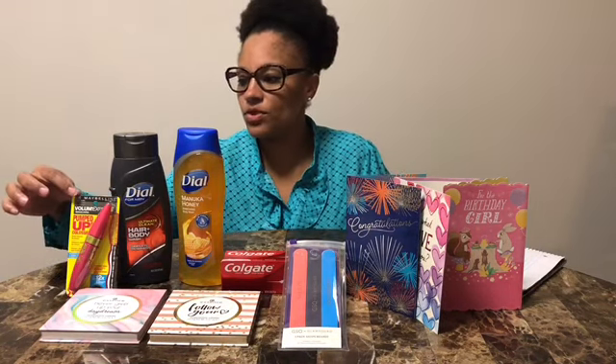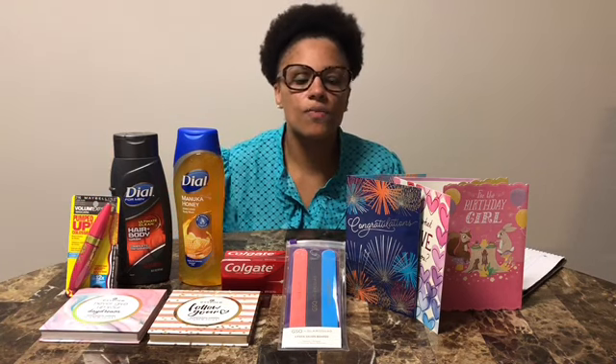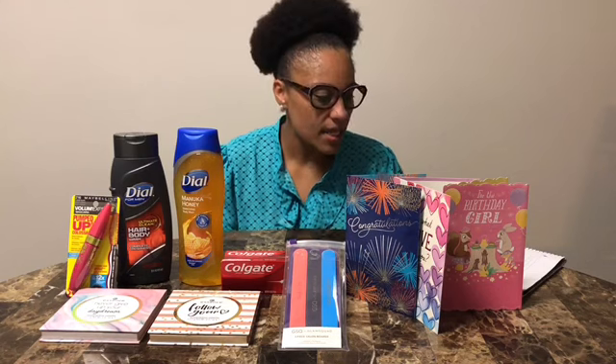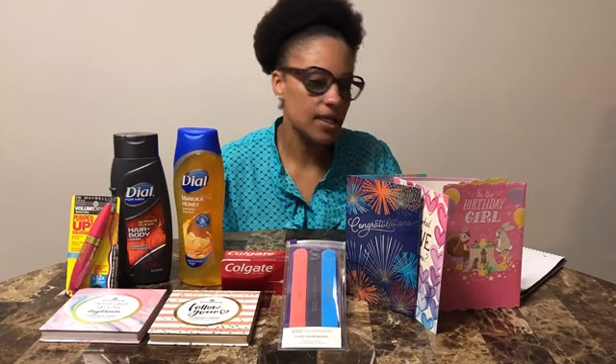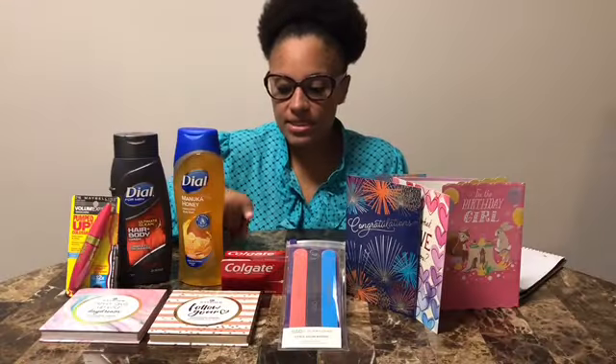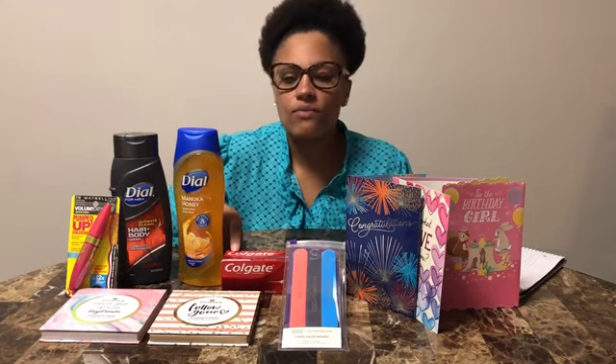Transaction one: I picked up the mascara, which was on sale for $6.99. I used a $2.00 coupon out of the 11/17 insert, and I also used $2.00 in Extra Bucks from a previous deal, so my total out of pocket was $3.70 and I received back $4.00 in Extra Bucks.